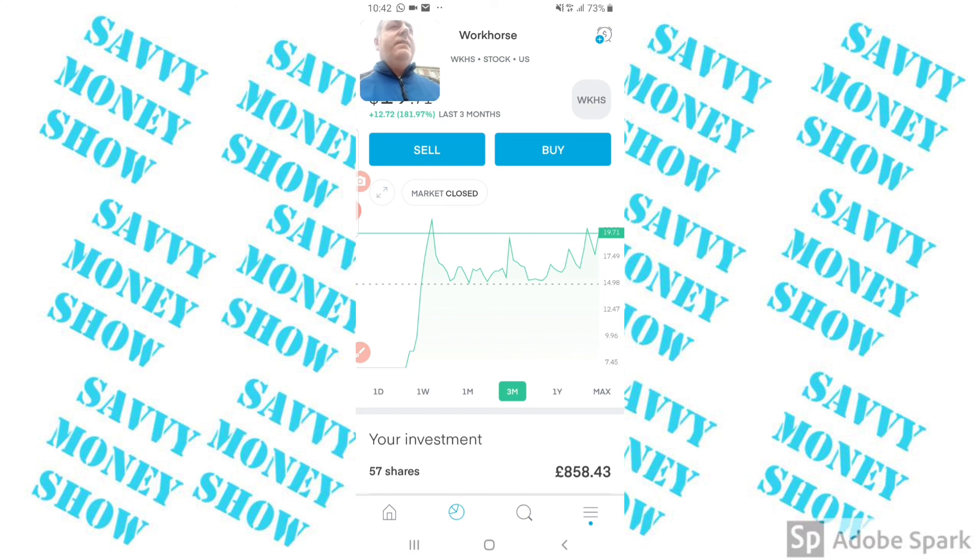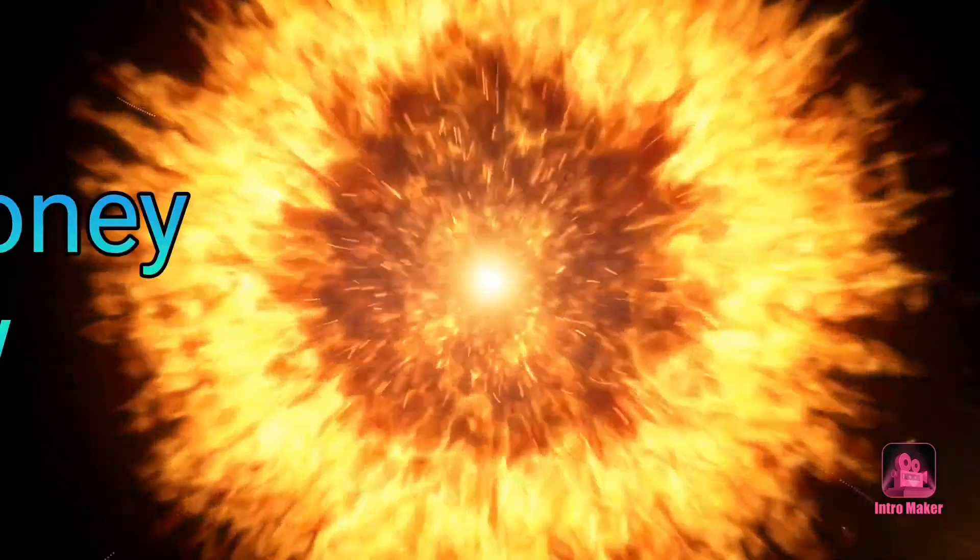Tesla has been falling as I expected. My next entry point is $330, and after that it's $240, unless I start seeing it recovering. I'll keep you updated as things go on. Remember to hit the like button, comment in the box below — stay safe, stay savvy, stay investing. Goodbye!